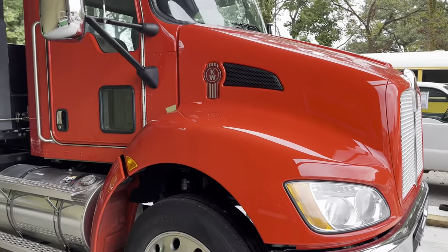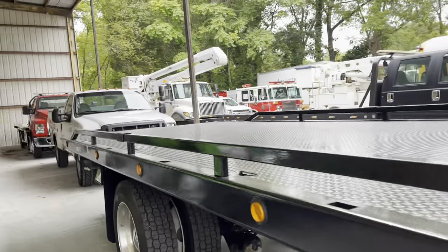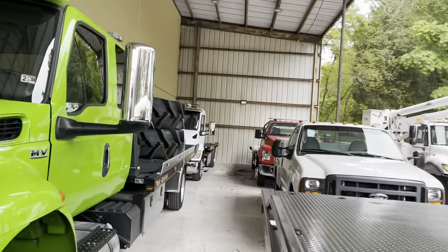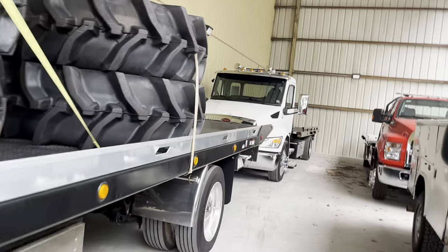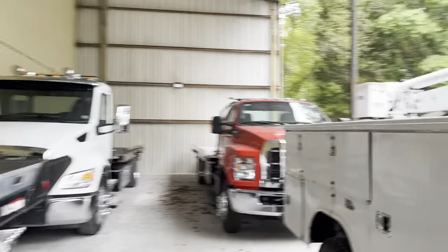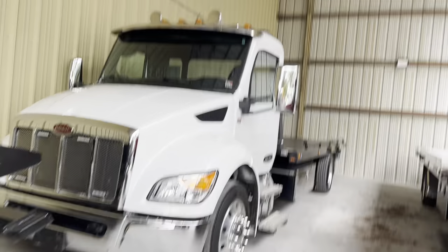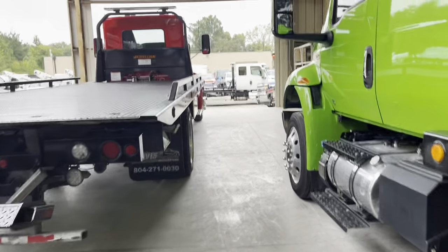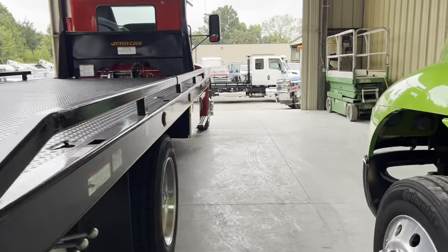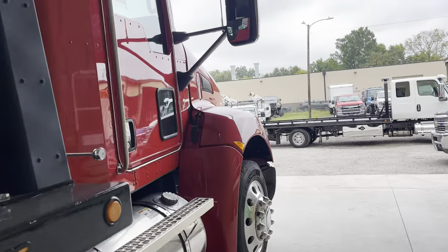We've got a 2022 International, a 22 KW, a 2022 or 2023 Pete around here, a 2023 Ford 650, a 2023 Freightliner, quite a few 2023 Rams, and quite a few 2022 Ford 550s. So still great inventory overall.